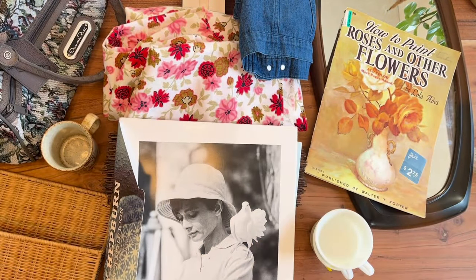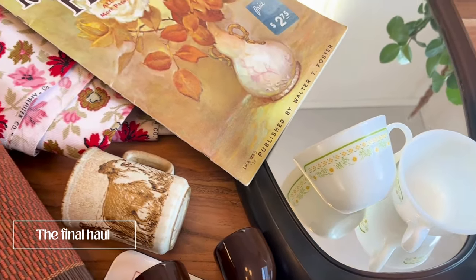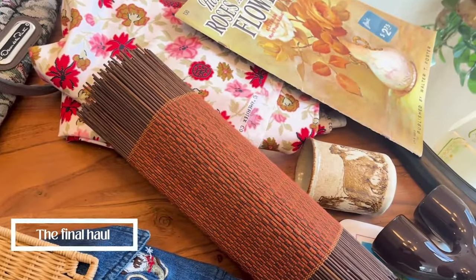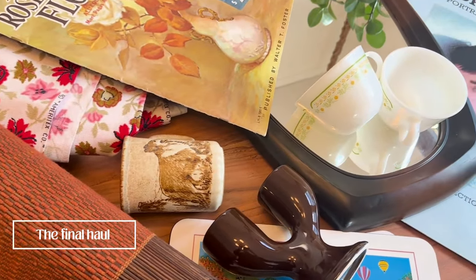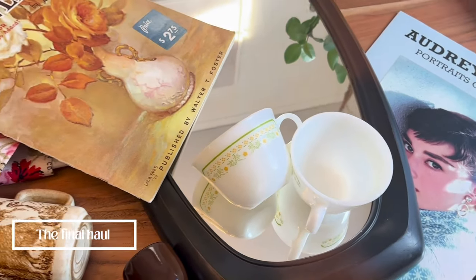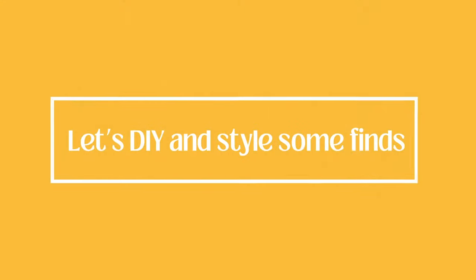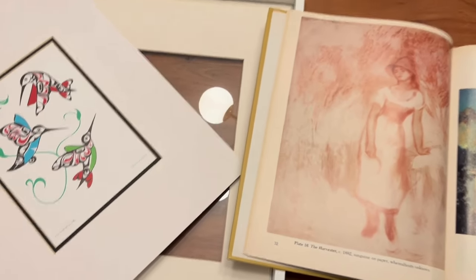So far, if you have made it this far and are enjoying the video, please hit the like button and subscribe — it really helps me out in being able to bring you more thrifting videos. Here's the final haul. Drop a comment below on which was your favorite item. My favorite item, by far, was the Danoon Collie Dog Mug. Now let's do a little DIY and style up some of our finds.